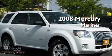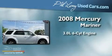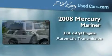This is a 2008 Mercury Mariner. It features a 3.0-liter six-cylinder engine and an automatic transmission.